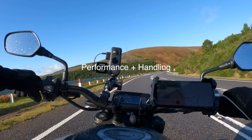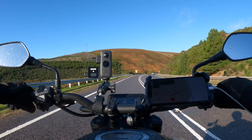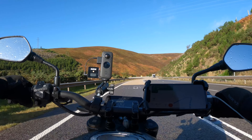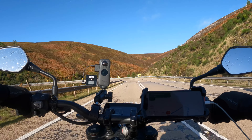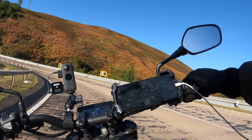So now we'll look at performance and handling. From first-hand experience, for a 125cc it is pretty nippy — it's faster than you'd expect. It's got a liquid-cooled, fuel-injected engine and a six-speed transmission, so that allows you to have that smooth and efficient power delivery. On paper the bike has a top speed of 68 miles per hour but I've managed to get a bit more speed out of it than that. And the fuel consumption is around 107 miles per gallon.